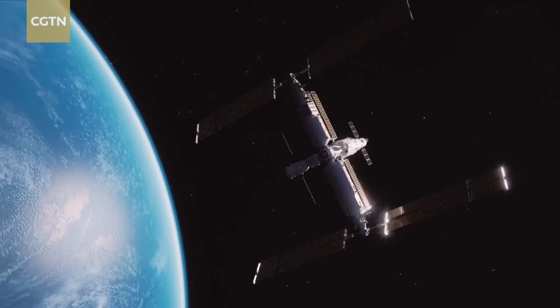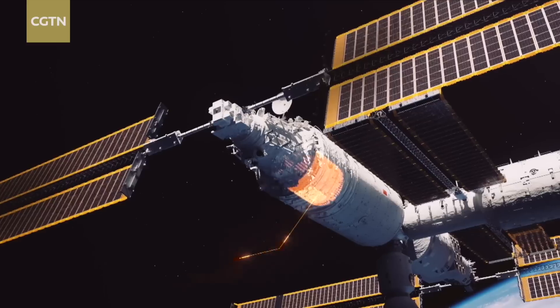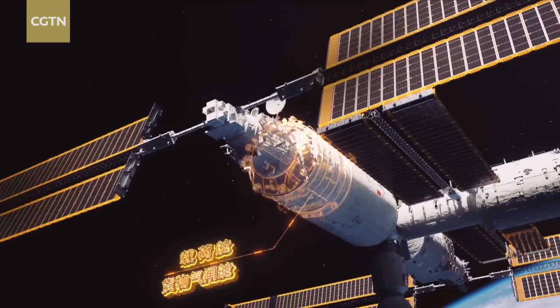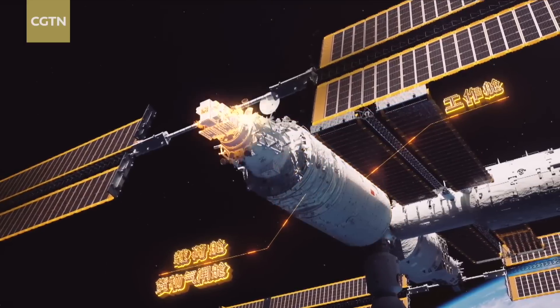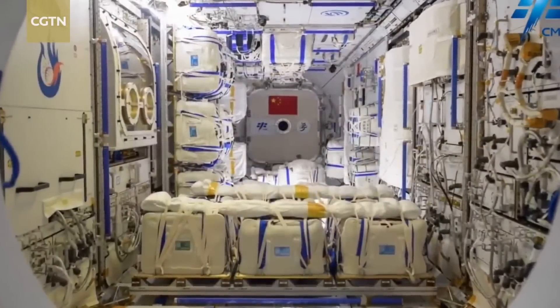It consists of four sections: working cabin, cargo airlock cabin, payload cabin, and resource cabin. Meng Tian is a module with the strongest load capacity among all the modules of the Chinese space station.